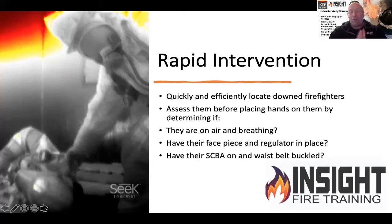When looking for a firefighter, we use the acronym LAST: locate, assess, stabilize, and transport. When I locate the firefighter, I can quickly assess them before I place hands on them. Is there a waist strap in place? Is there a face piece in place? Is a regulator in place? Is their air bottle dark — meaning they have air? Or did they ditch their air pack? This helps me know what to do before I lay hands on them, enhancing the rapid intervention effort.